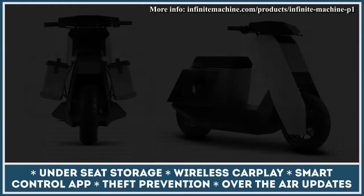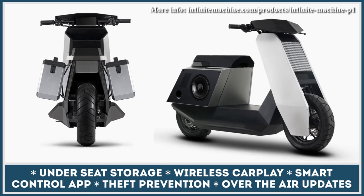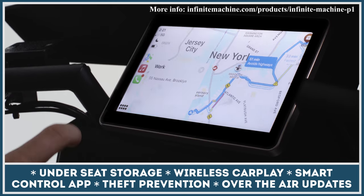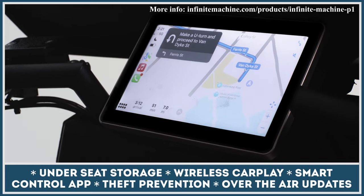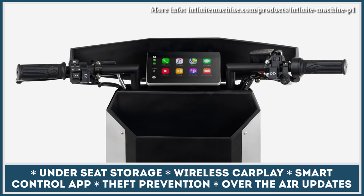Besides holding extra batteries, the platform could be used for carrying cargo racks, a boombox, or a trailer. The P1 scooter is equipped with a large touchscreen control display with Apple CarPlay built-in. Besides the CarPlay, you can also get an Infinite Machine app that lets you remotely track, unlock, or immobilize the scooter to prevent theft.